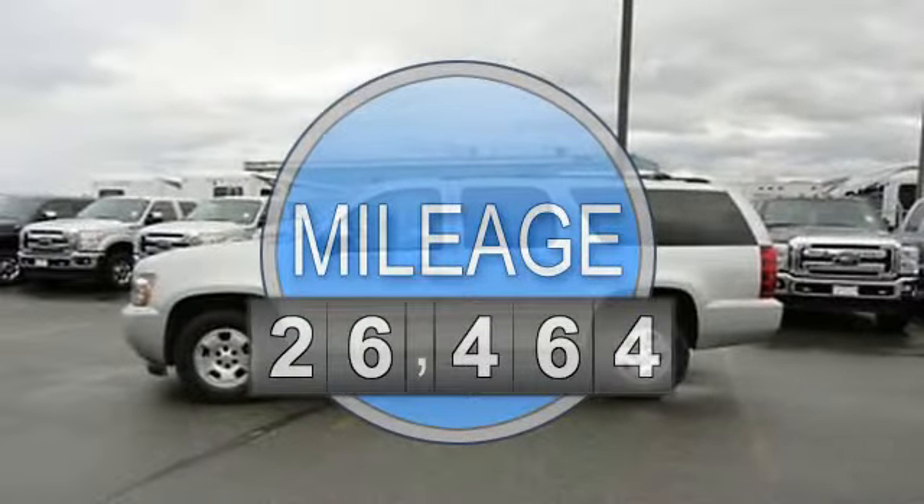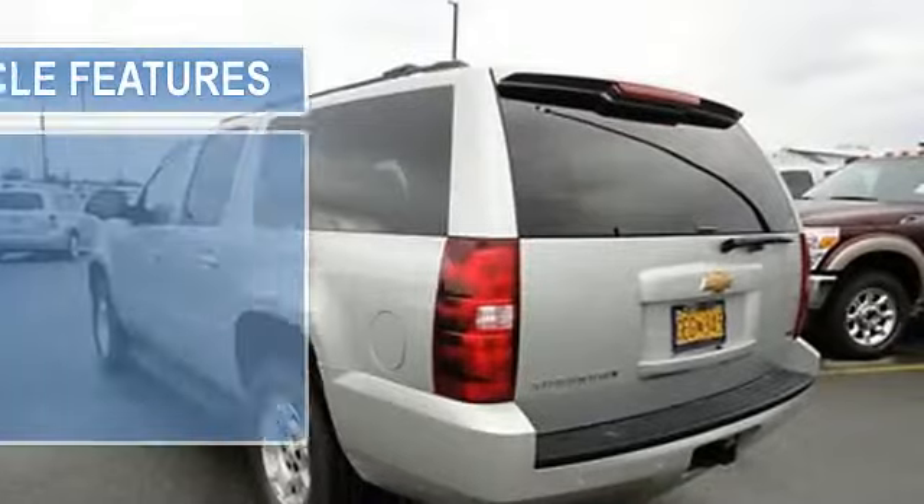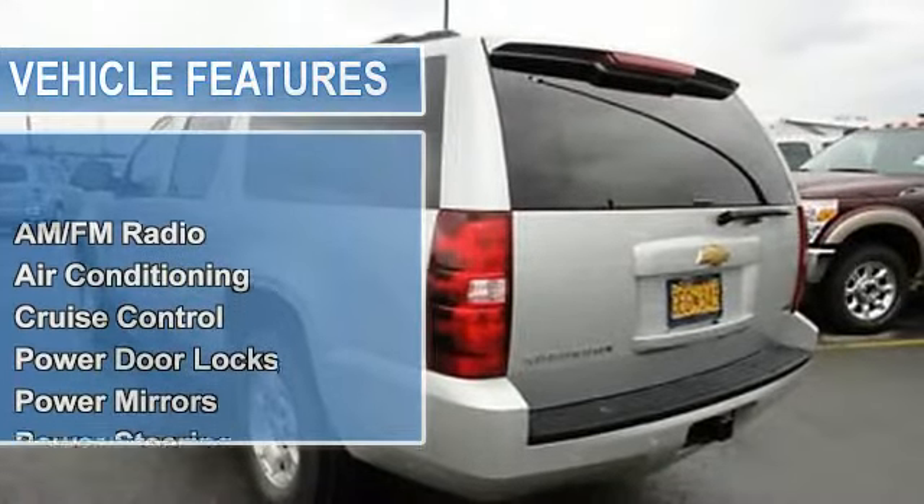AM FM radio, air conditioning, auto dimming rear view mirror, cruise control, power door locks.